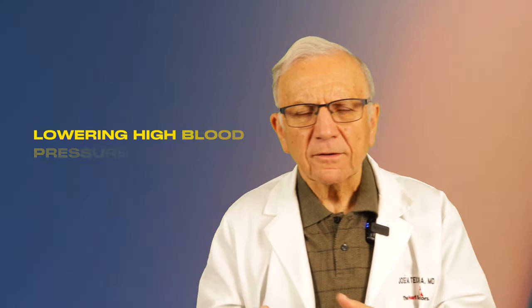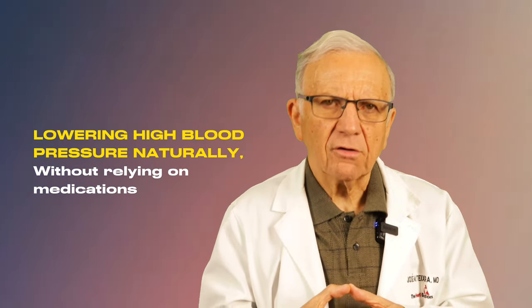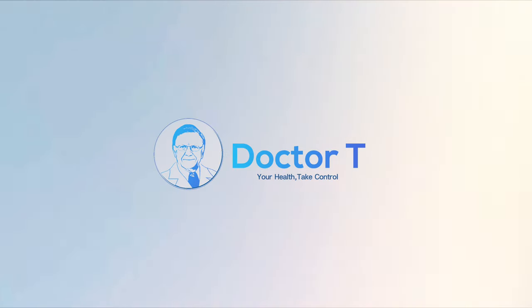Today we are delving into a crucial topic: lowering your high blood pressure naturally without relying on medication. Sit back, relax, and let's explore the top 10 strategies to lower your blood pressure naturally with no medication.